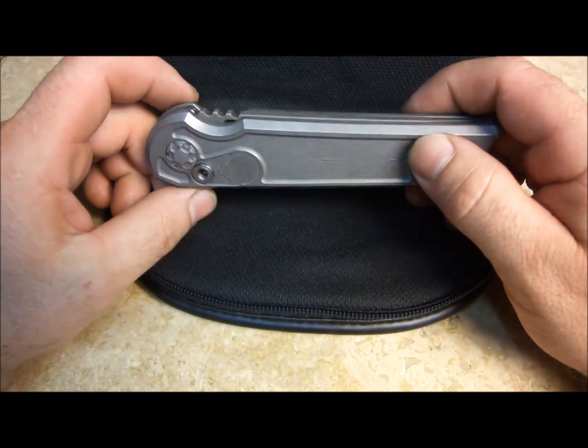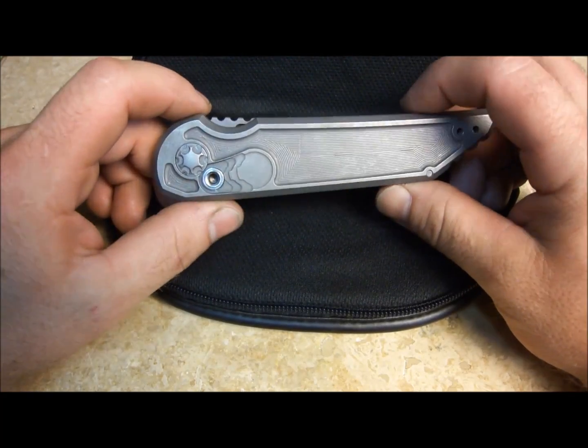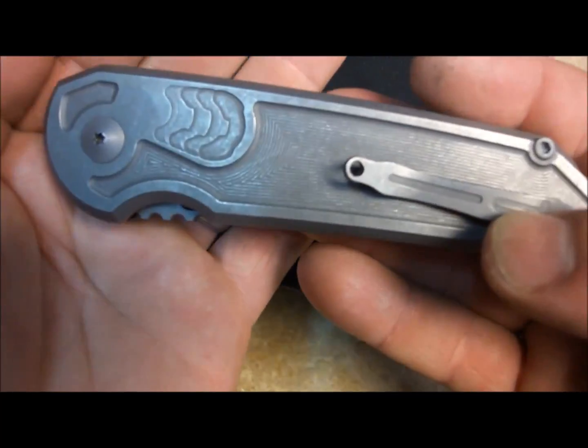There's a lot of machine time into this, a lot of hand fitting. This is my first button lock, my first auto. Turned out super cool — a lot of 3D machining, if you couldn't tell.